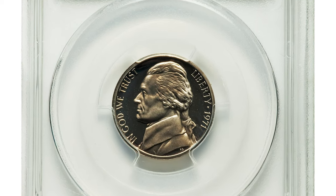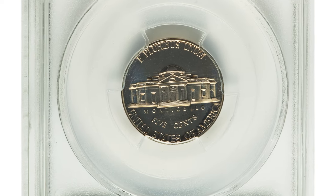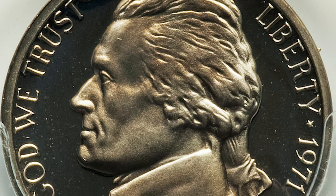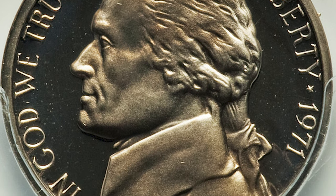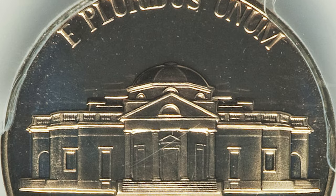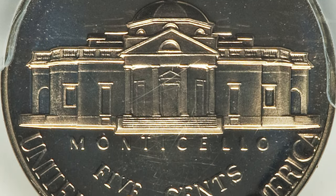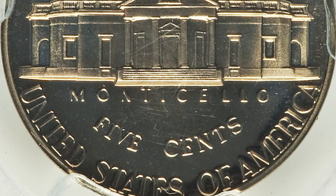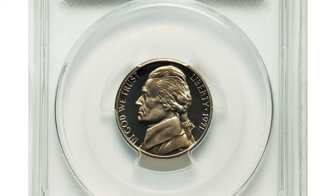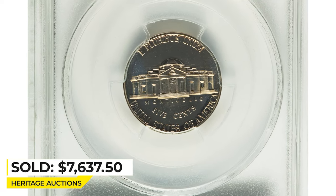Next, a 1971 proof Jefferson nickel with missing mint mark S, graded PR 69 Deep Cameo by PCGS — a highly sought-after error proof issue. The No-S proof coins are a specialized pursuit; some collectors run avidly after these pieces on the rare occasions they surface at auction. Probably no more than a few hundred examples are known in all, although records are lacking. Reflective fields and nickel-rose devices provide optimal contrast on these error S-less proof nickels.